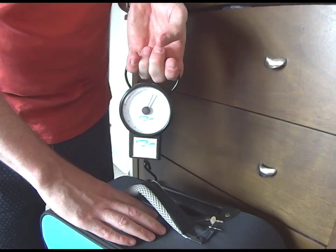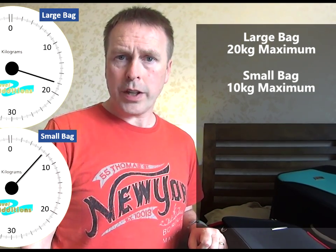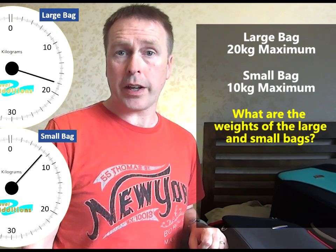Now when I weigh the larger of the two bags, this is what the scale shows me. And then when I swap it for the smaller bag, this is what the scale shows now. So the first question is this: can you tell me what are the exact weights of the larger and the smaller bags that I'm taking on holiday tomorrow?